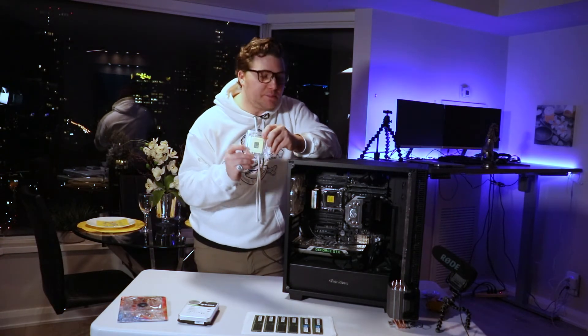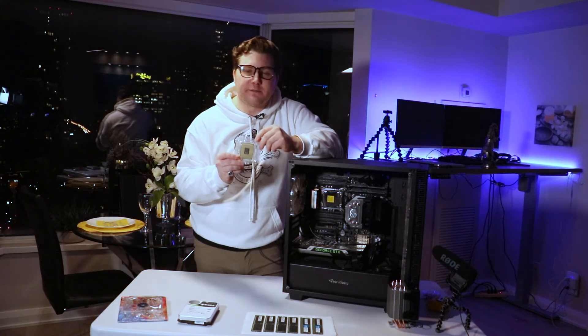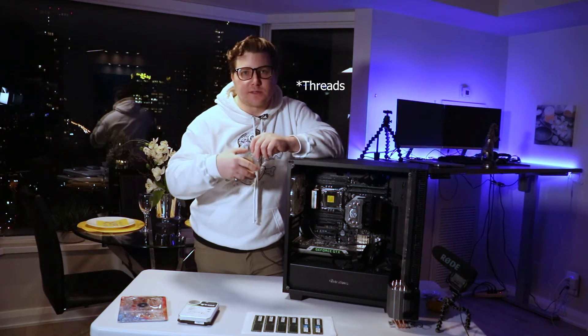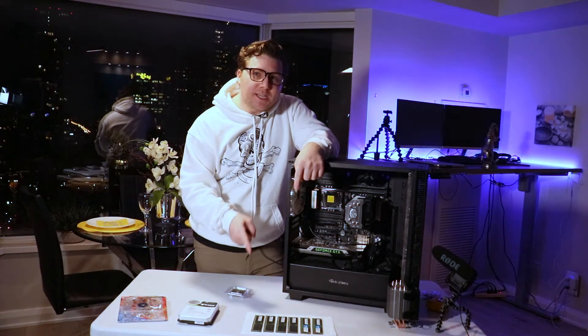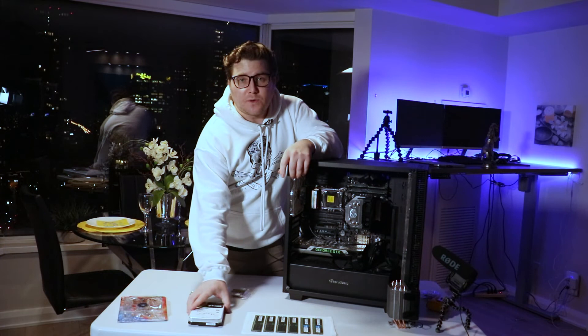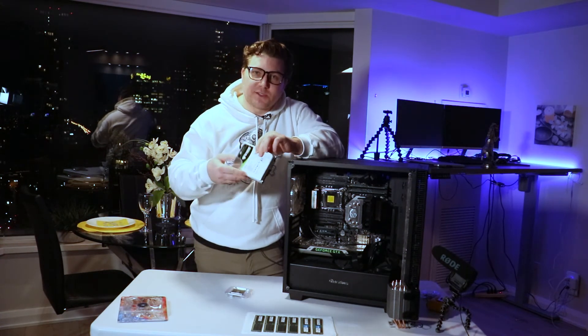Here are the components I'm installing today: this Xeon E5-2698 V4, identical to the one already in the rig, with 20 hyper-threaded cores for 40 logical cores. I've also got a Cooler Master heatsink, 192 gigabytes of DDR4 RAM, and a 16-terabyte 3.5-inch internal drive. So enough talk — let's get to work.